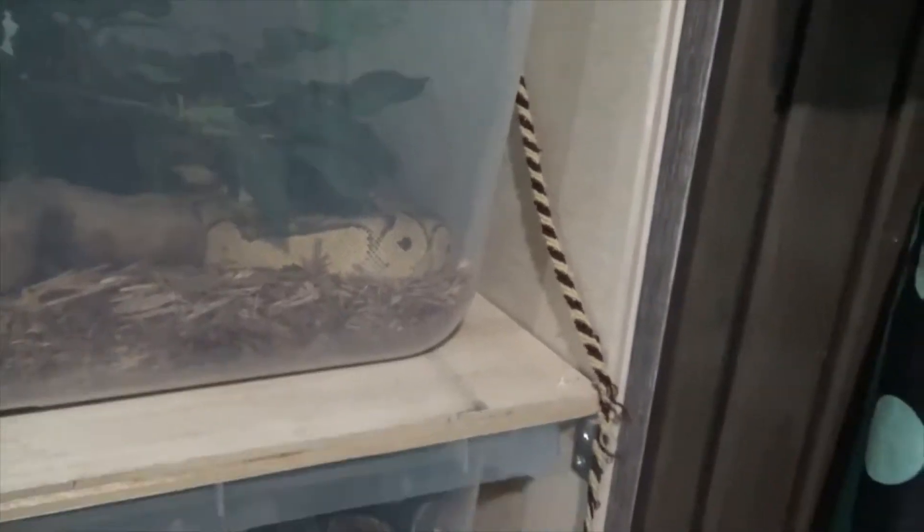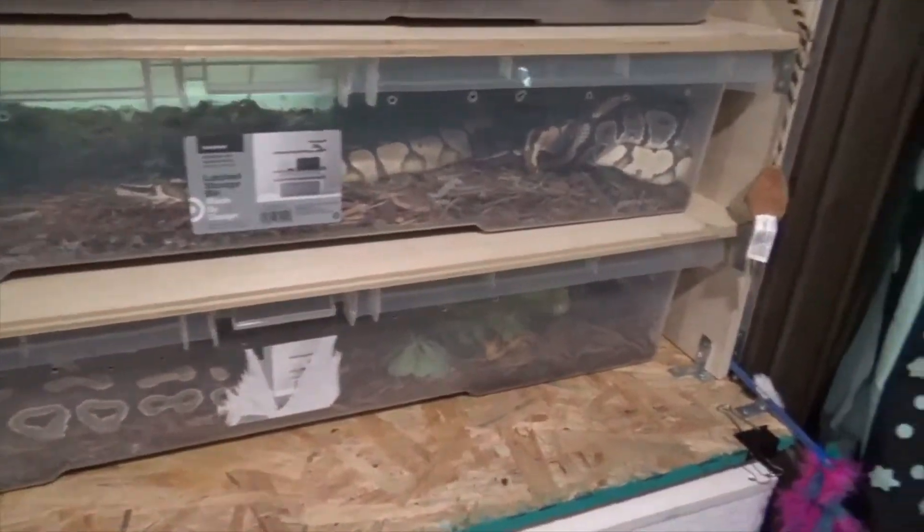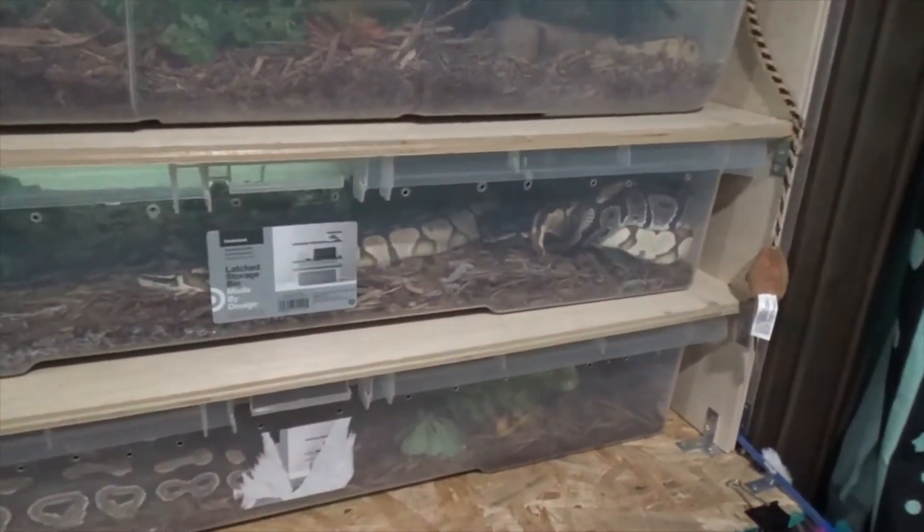And there's my little pastel clown up here. I've got my young ones in a little bit taller enclosures, and my older ones are in a little bit shorter enclosures because they still climb but not as much.